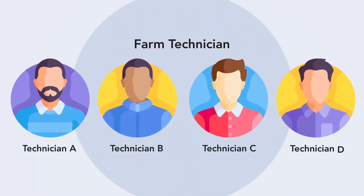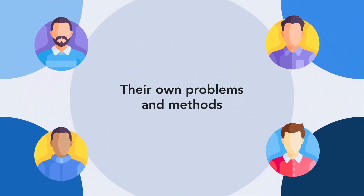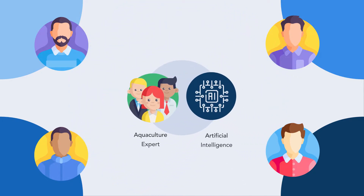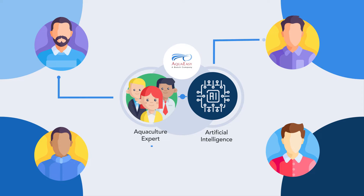We understand that each farm and technician has their own problems and methods. AquaEasy collaborates with agriculture experts while combining with artificial intelligence to provide you relevant recommendations for specific problems, which technicians can consider incorporating in their daily operations.